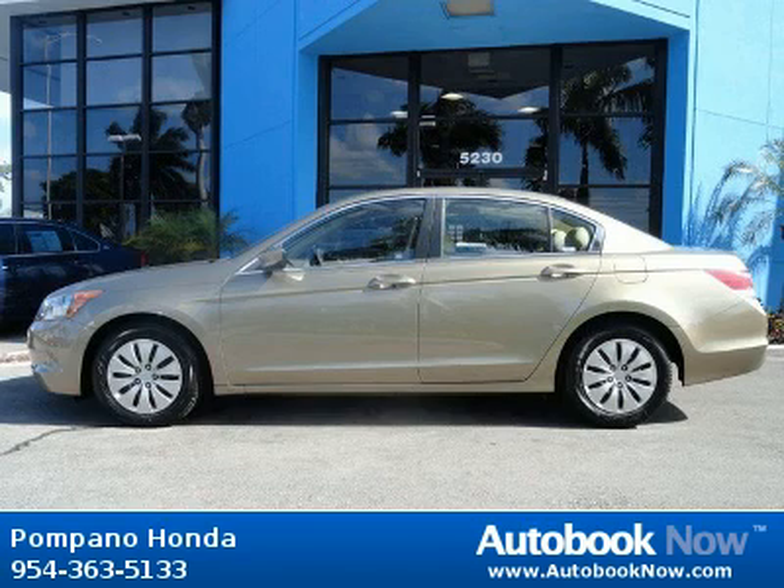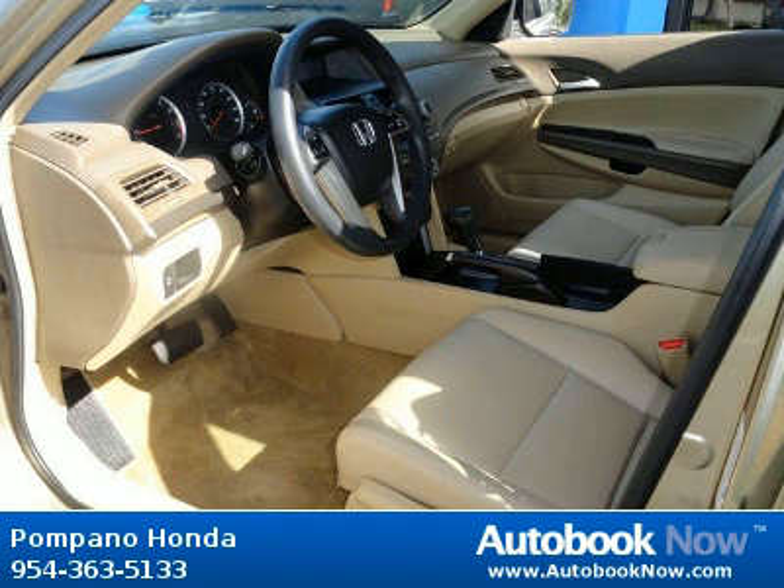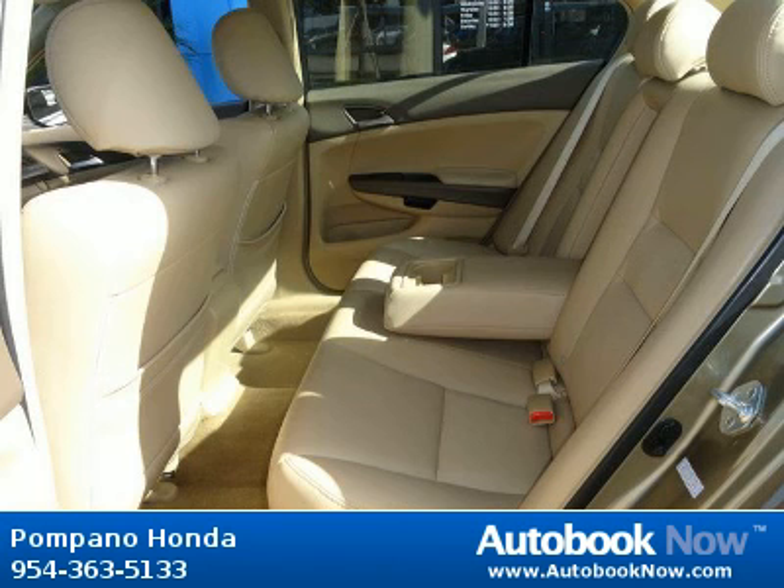This 2009 Honda Accord is available at Pompano Honda in Pompano Beach, Florida. This Accord has a beautiful beige color and it has 50,000 miles on it.